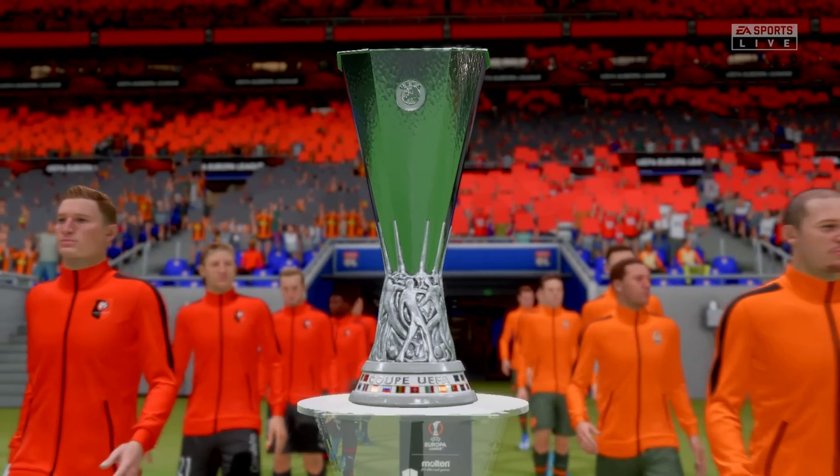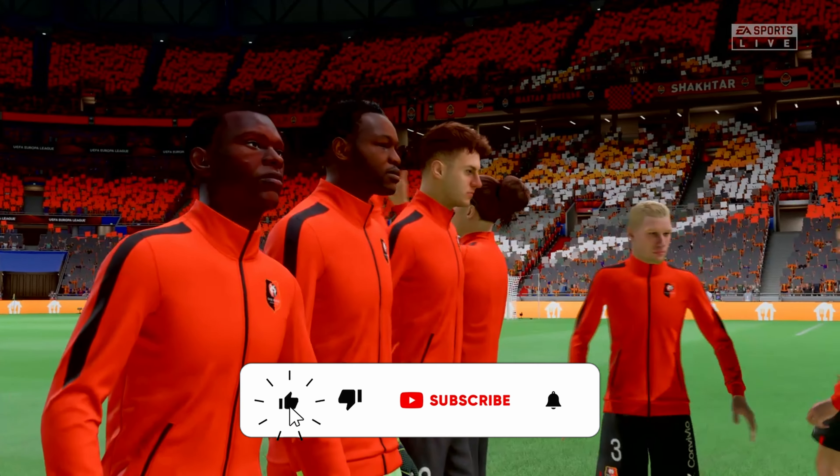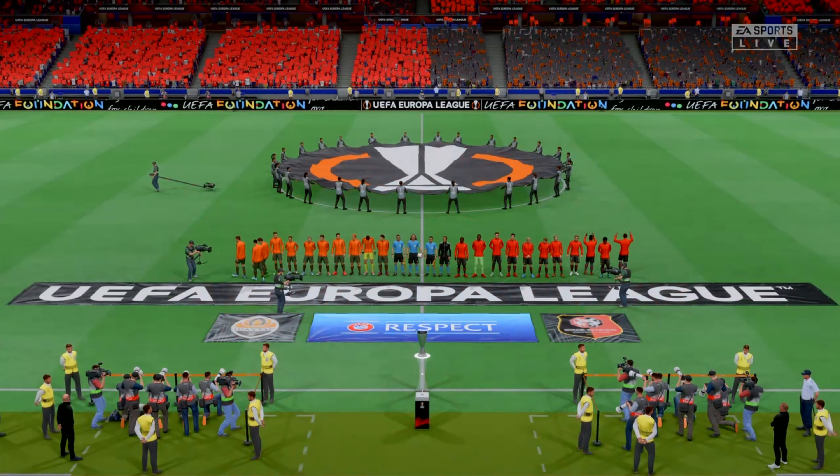It is Rennes taking on Shakhtar Donetsk. This should be a top-class game between two excellent teams. Whoever gets control of that midfield area should win the game, but I think this is too close to call.